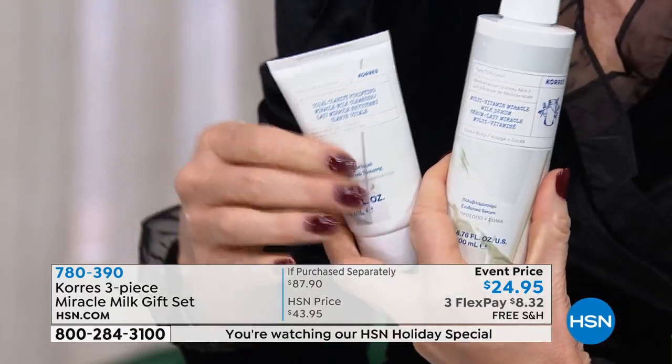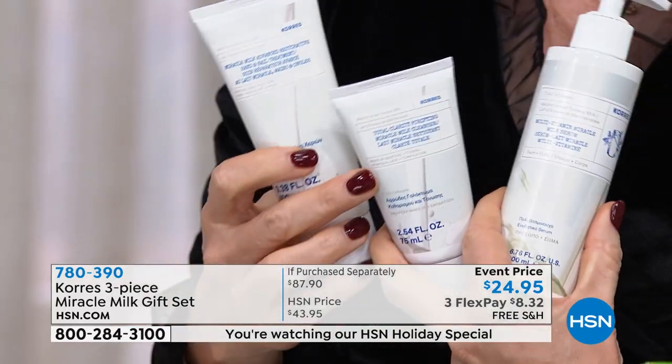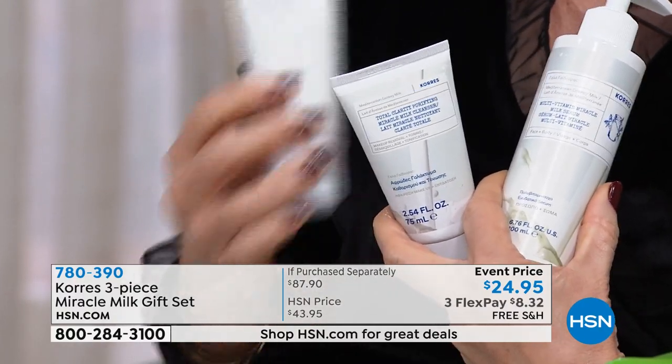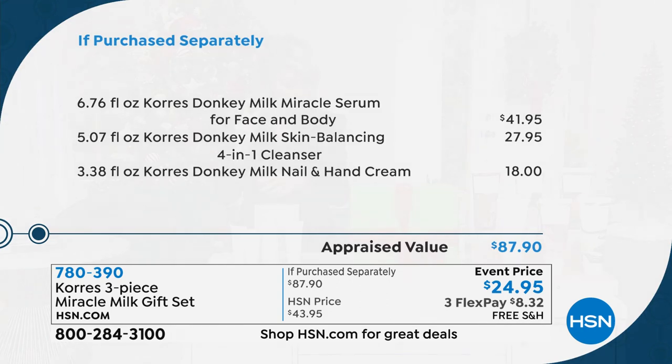Don't forget, you're also going to receive their award-winning, number-one best-selling cleanser, and a full size of their hand and nail treatment—another $18 value. For $3 less than you can get the cleanser, we're giving you the entire system. This is the lowest price we've ever been able to do the donkey system for, and it's exclusive to us here at HSN. You can't walk into one of the major retailers worldwide and get the incredible donkey system. It's an $87 value down to $24.95.